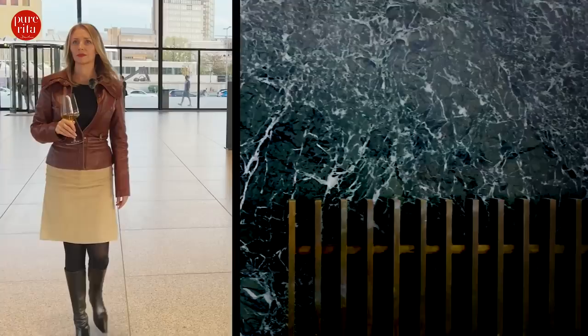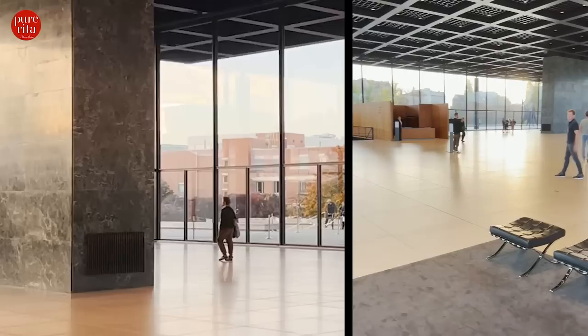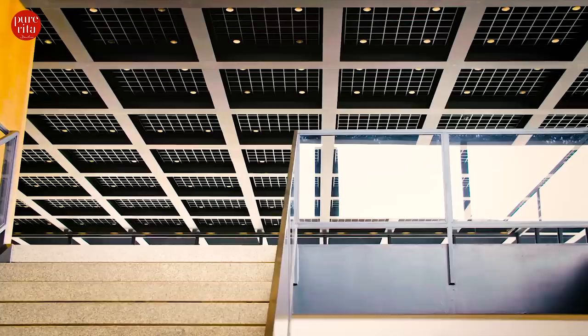What is so special about Mies van der Rohe's work? Light and shadow play a central role. Inside, the frameless floor-to-ceiling glazing and the almost invisible thin steel supports create the impression of boundless space flowing in and out. A pulsating city thus becomes the star of the performance.